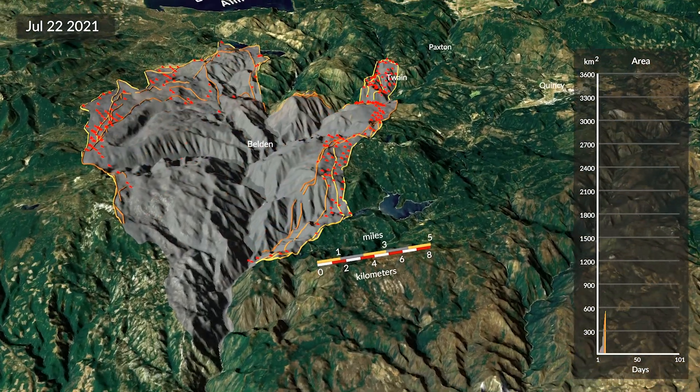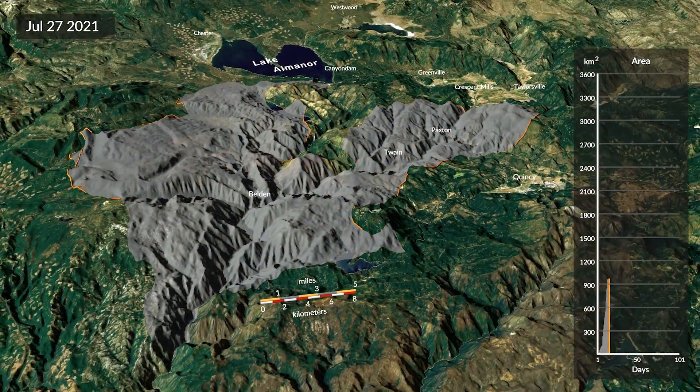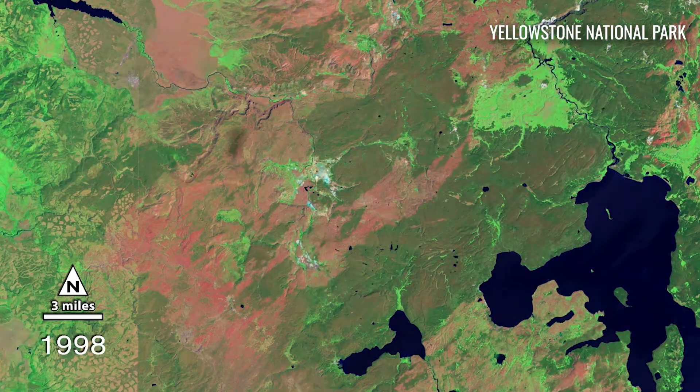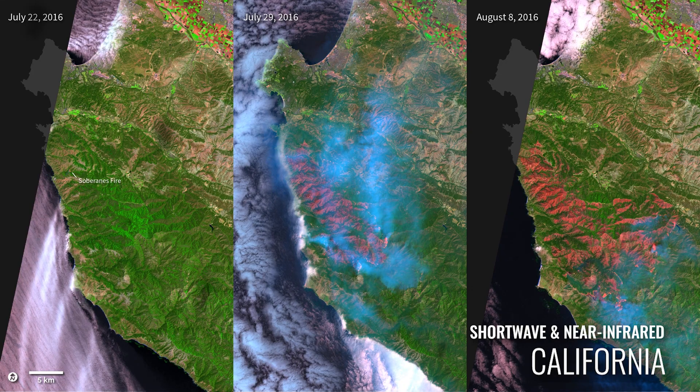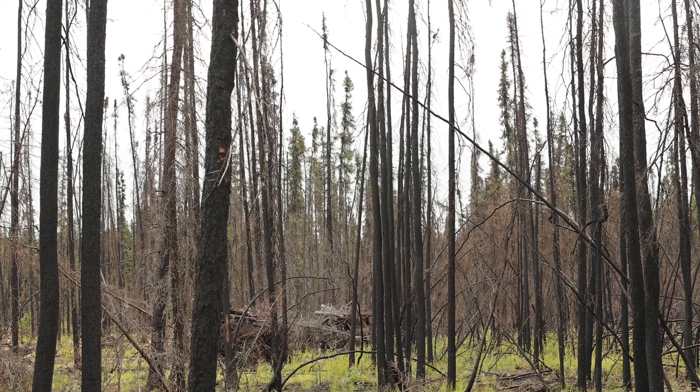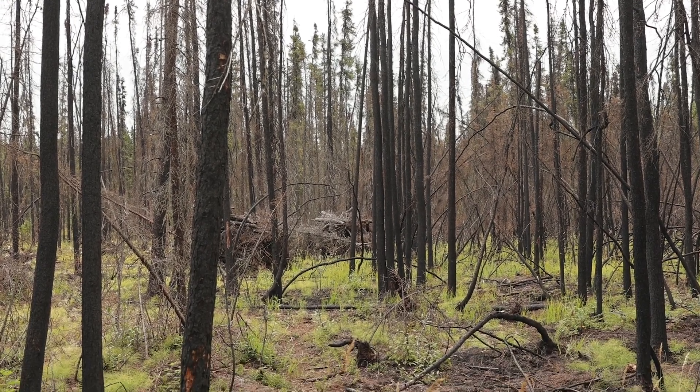NASA can study wildfire's impact on the landscape by measuring burn scars, as well as tracking vegetation loss and rate of regrowth. Having an accurate assessment of a landscape post-fire is a key part of understanding how ecosystems recover over time.